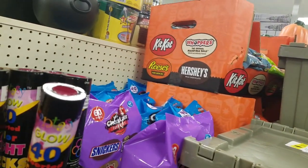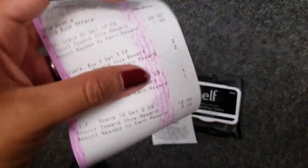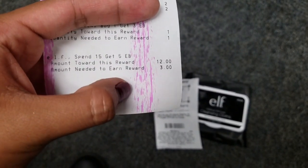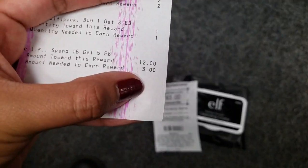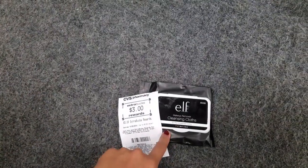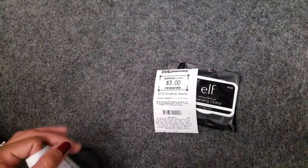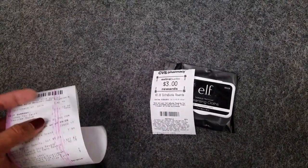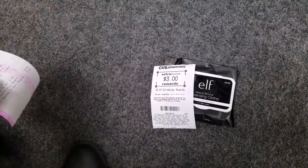Look what I found out — this week when you spend $15, you actually get back five ECBs on ELF. So I'm only missing $3. I'm getting these cleansing cloths and paying with three ECBs. After all the coupons and ECBs, everything is actually going to cost me only $1. That is freaking amazing!